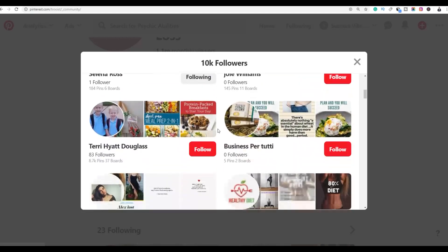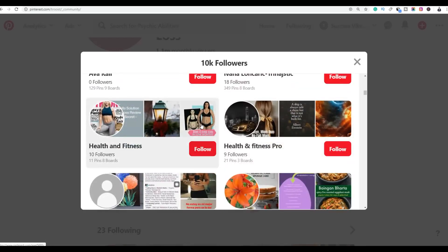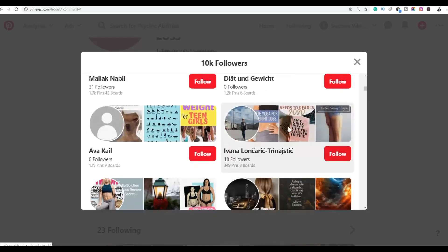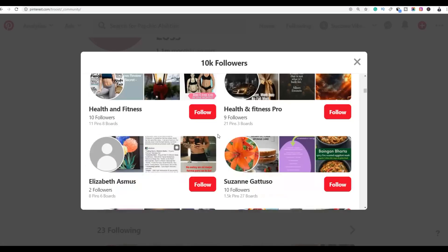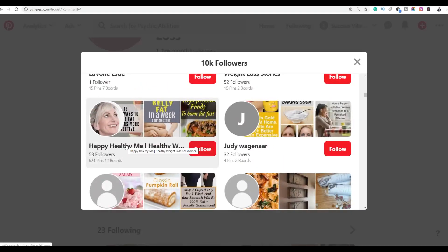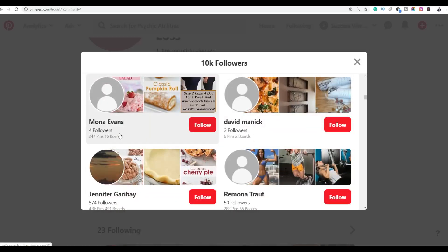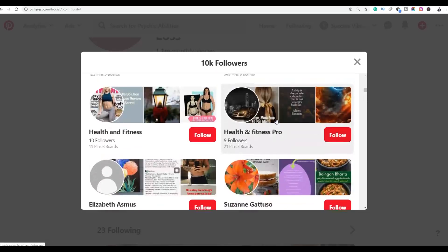You want to target people with low follower counts — for example, one follower, 39 followers, two followers. These are real people interested in losing weight, not businesses creating business profiles. Avoid sending messages to larger pages that look like they're promoting affiliate products themselves.